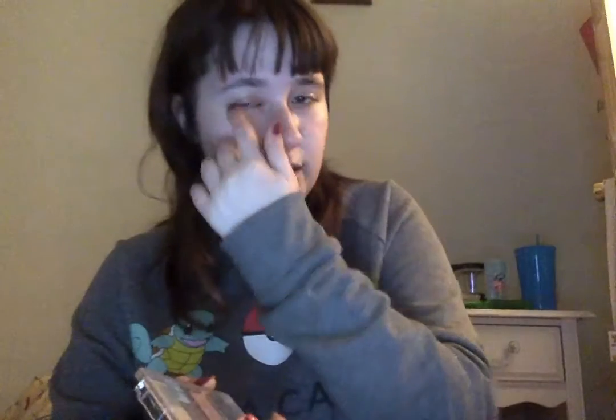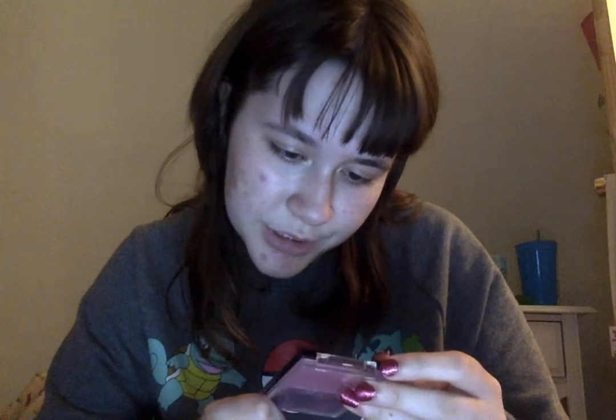Then I have a Wet n' Wild Color Eye Con — it's a trio with colors for your brow bone, crease, and eyelid. I normally just do my entire eyelid, but I might try something different. I also have a Wet n' Wild Color Con Blusher — doesn't say what shade it is. I don't know if these still exist anymore; it's just my old stage makeup from forever ago.